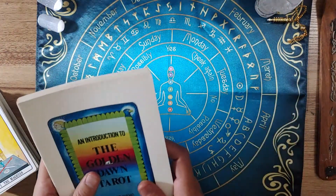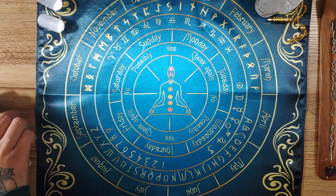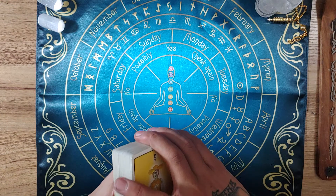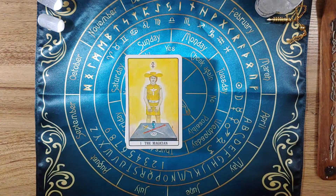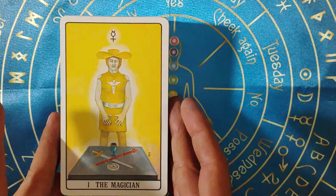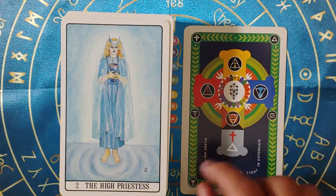This is probably going to be one of those decks that I have to take a deep dive through. I'll put the book back up here on the shelf. And here are the backs. Let's go ahead and zoom in. Alright, this is the Golden Dawn Tarot deck.